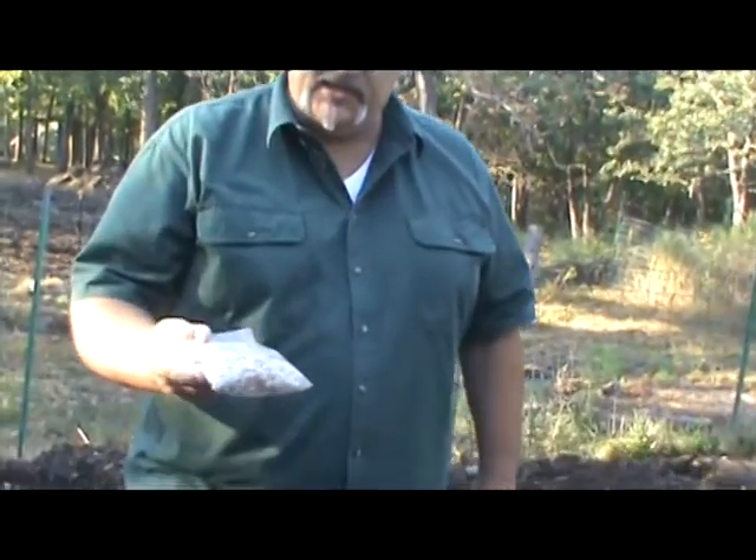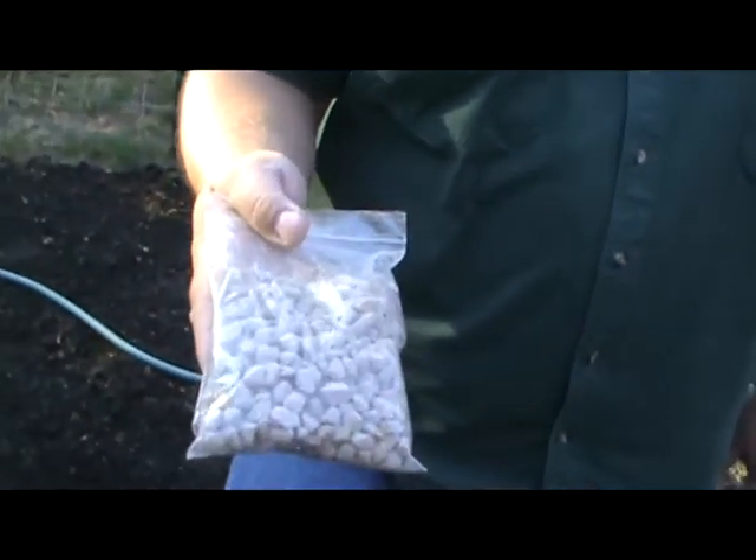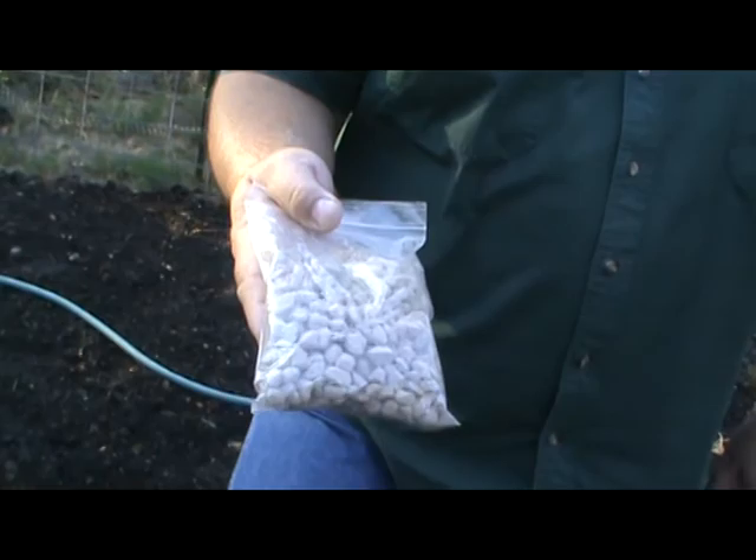Hello again. This is Big John Lipscomb with EldoradoHeirloomSeeds.com with your gardening tip. Another product that we add into our gardening kit is trace mineral pellets. Now these are time-release pellets. You can only get this exclusively through us.